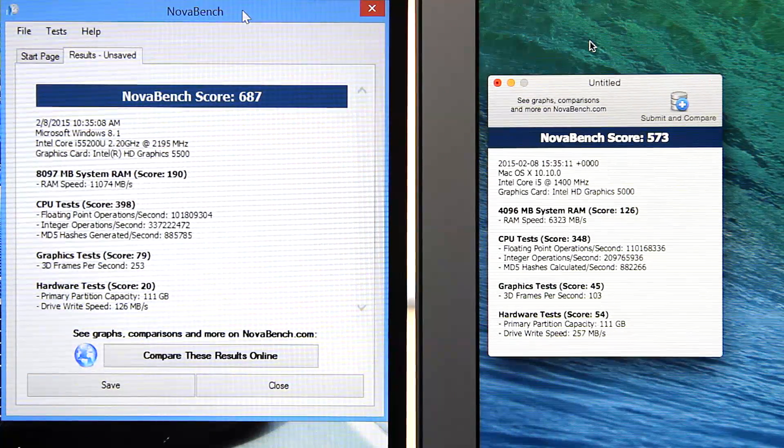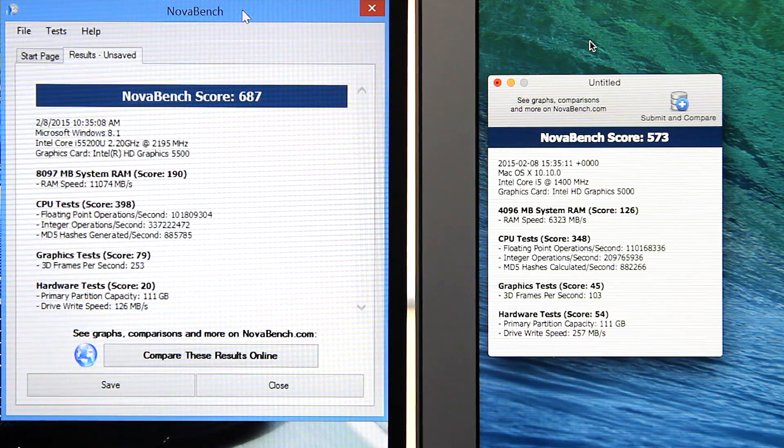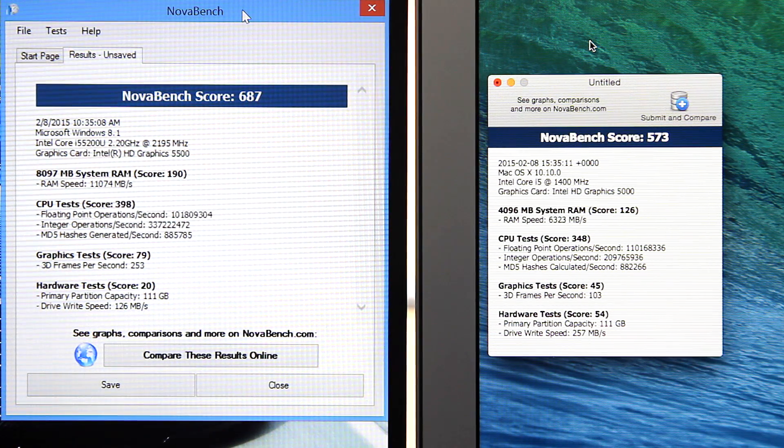My CPU benchmark of choice is NovaBench. It scores the laptop's CPU, RAM, graphics, and storage, but we're most interested in the CPU score. The XPS 13's CPU scored a 398, which is about 15% better than the MacBook Air's 348. The XPS also won in RAM and graphics, but the MacBook Air did win in storage. This was all pretty much expected — the XPS 13's new 5th-generation i5 would slightly outperform the MacBook Air's previous-generation i5. So as far as the CPU goes, the XPS 13 does win.